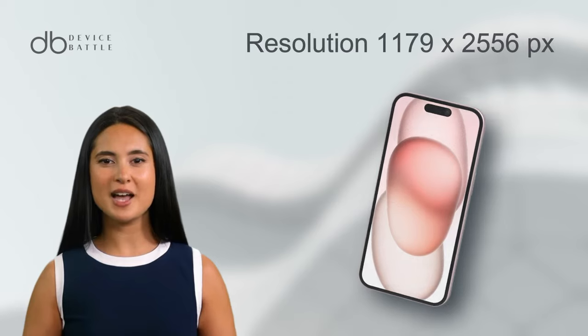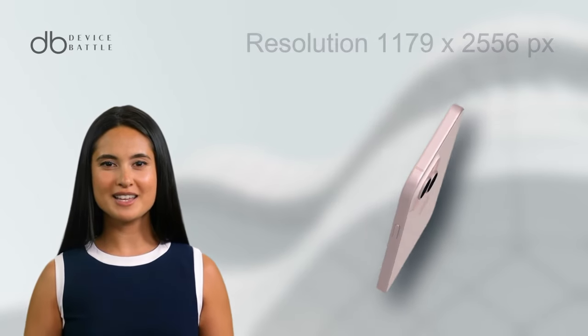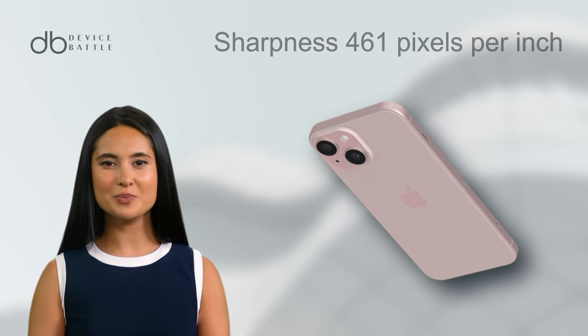Its resolution sits comfortably at 1179x2556 pixels, giving a sharpness of roughly 461 pixels per inch.